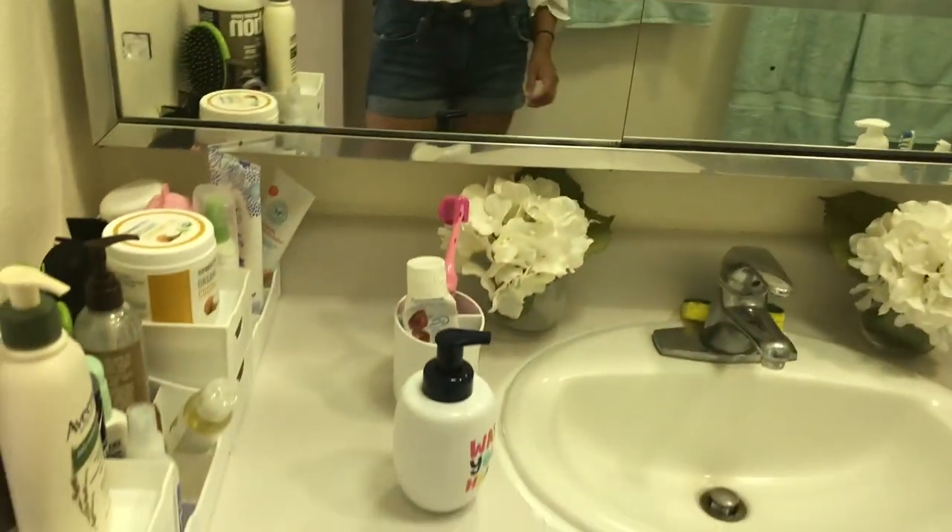Then up here we have more storage space and then our bathroom. Nothing too crazy — we decided to go very minimalist with this house to save money, and it just looks better to be honest.